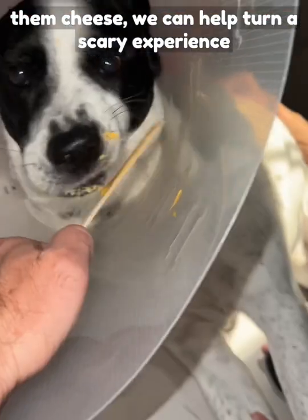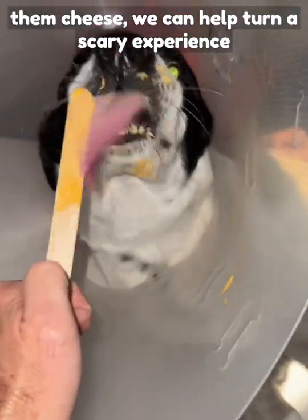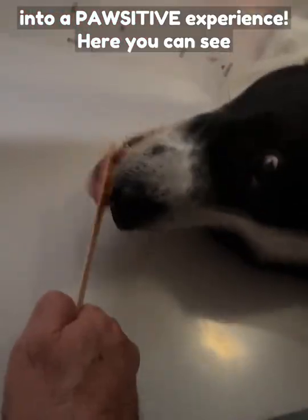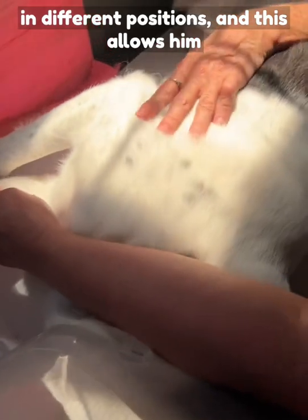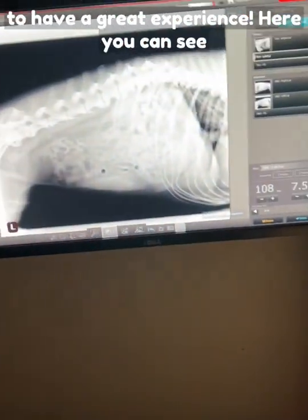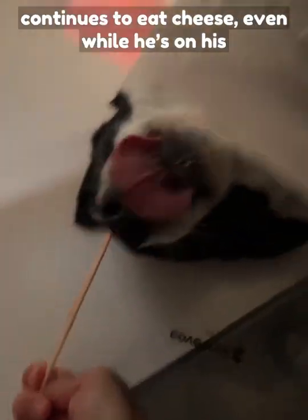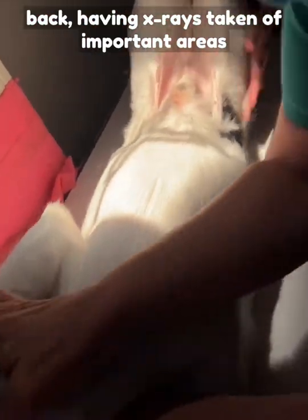So by giving them cheese, we can help turn a scary experience into a positive experience. Here you can see he's enjoying having his cheese even while in different positions, and this allows him to have a great experience. He continues to eat cheese even while he's on his back, having x-rays taken of important areas that we want to inspect.